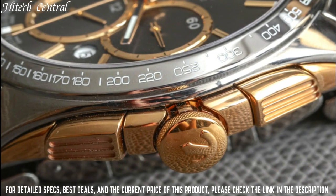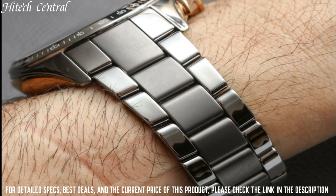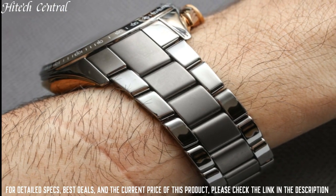Water-resistant at 100 meters, 330 feet. Functions: chronograph, tachymeter, date, hour, minute, second.